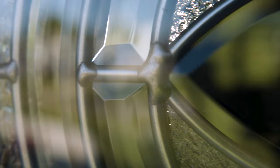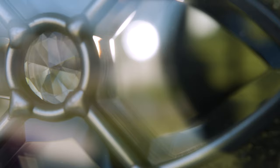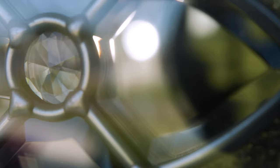Further customize your Signet door with a wide selection of decorative glass, inspiration art glass, privacy glass, grids, simulated divided lights, or internal blinds.